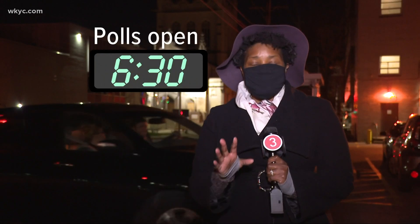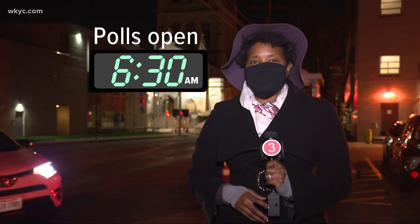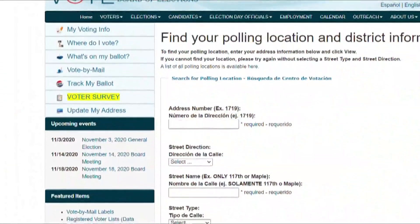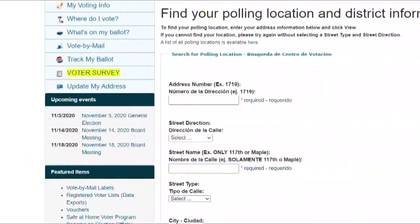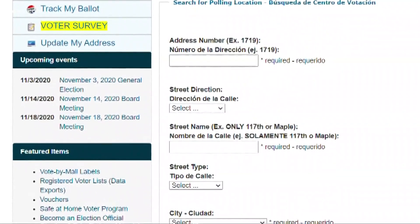For those of you headed to the polls when they open in about seven and a half hours, Tiffany Tarpley has your guide to voting 101. First things first, polls open at 6:30 tomorrow morning. If you don't know where your polling location is, go to your local Board of Elections website, type in your address, and you can find where your polling location is.